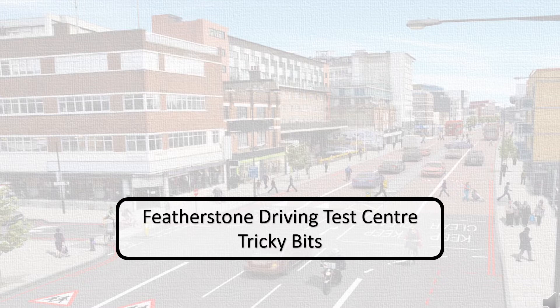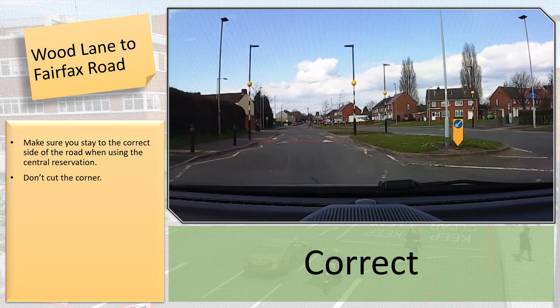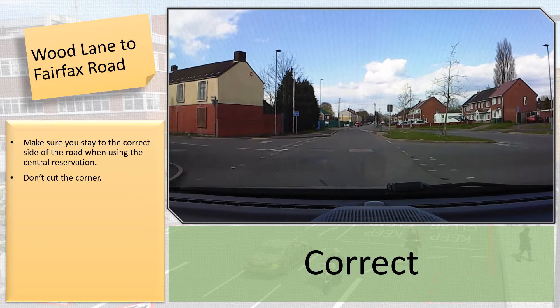Number 2: Wood Lane to Fairfax Road. Make sure you stay to the correct side of the road when using the central reservation. Don't cut the corner.